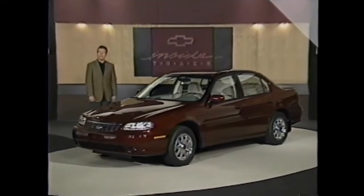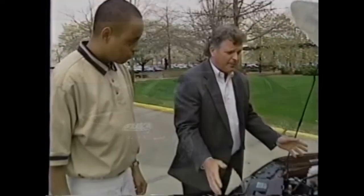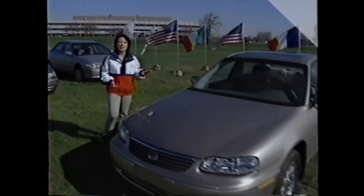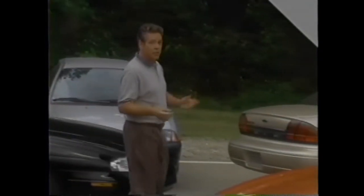During the year, Chevrolet will also keep you updated on late-breaking news through the monthly Inside Track video magazine. Inside Track complements this fall package of videos by offering more detailed competitive comparison information and added selling tips from retail sales experts. Also watch for the Inside Scoop newsletters and your 1999 comparison book, all coming later this year.